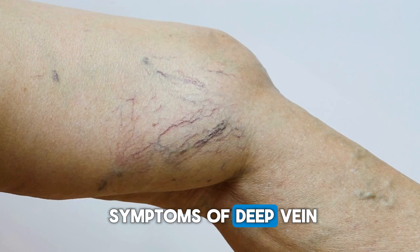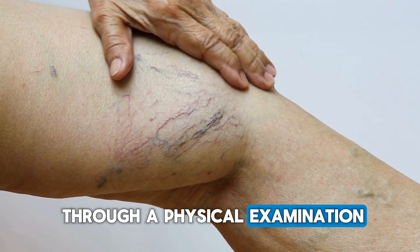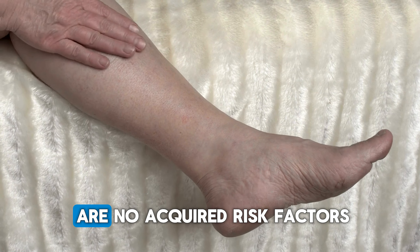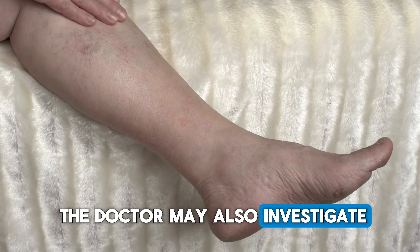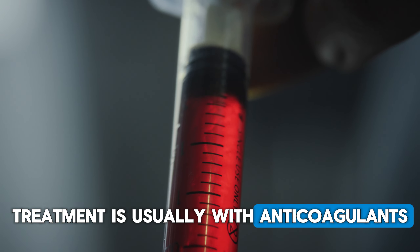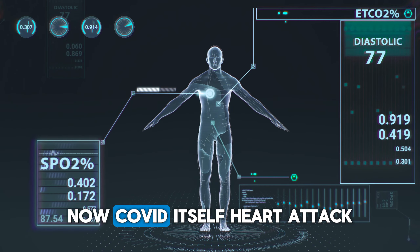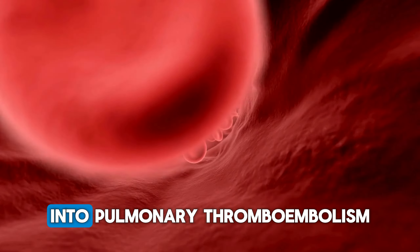If you have any of the five symptoms of deep vein thrombosis, you should always see a doctor. Often the diagnosis is made through a physical examination and tests such as dimerography or ultrasound of the legs. In some cases, the doctor may order more sophisticated tests. In cases where there are no acquired risk factors such as trauma, comorbidities, hormone use, or smoking, the doctor may also investigate hereditary thrombophilia. Treatment is usually with anticoagulants. If you suddenly feel short of breath, go to the hospital — shortness of breath can be a sign of several diseases: pneumonia, asthma, COVID, heart attack, heart failure, and even the evolution of deep vein thrombosis into pulmonary thromboembolism.